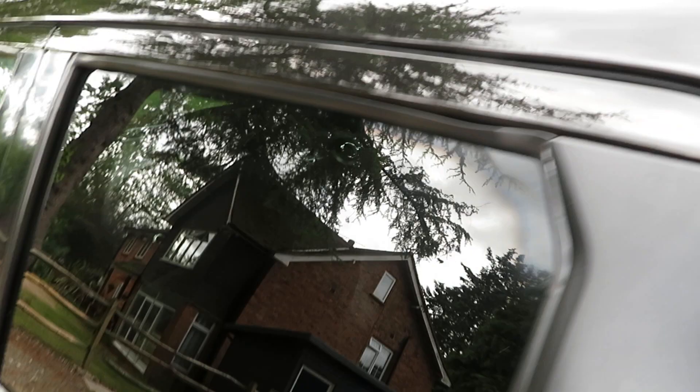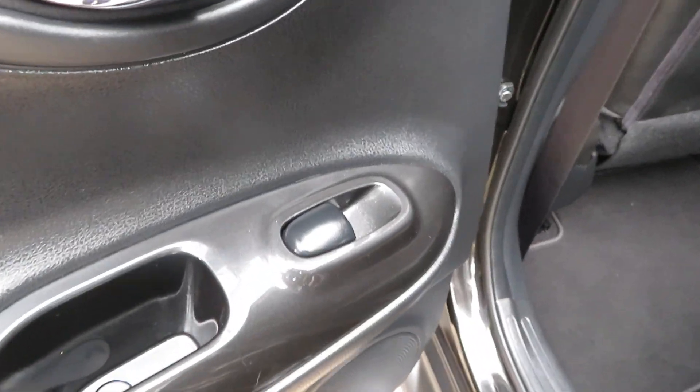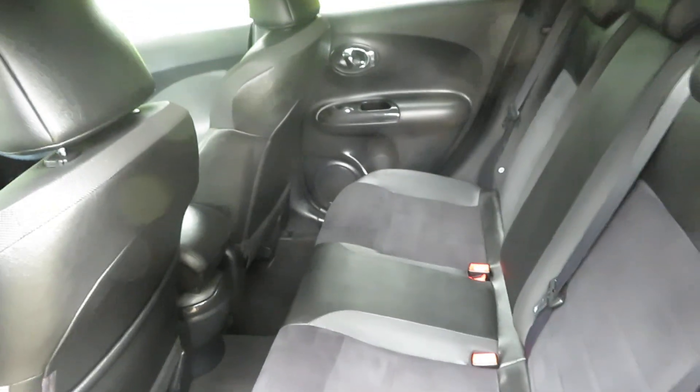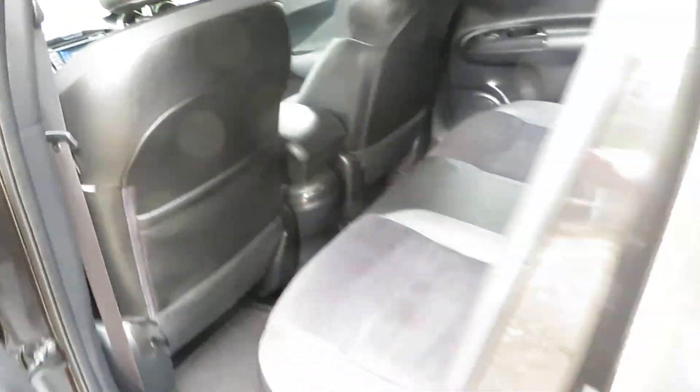Rear privacy glass to keep the heat down in the car, electric rear windows, child-proof locks on the back. You've also got ISOFIX on the outside of the rear seats. You can see it's in really really lovely condition inside.